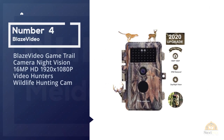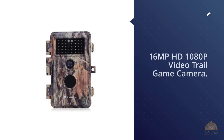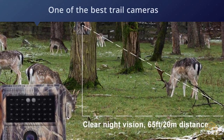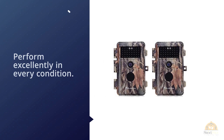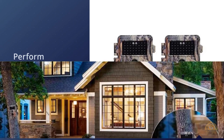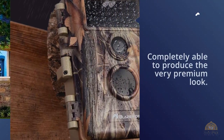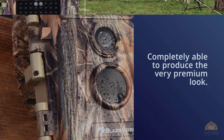Number four: Blaze Video game trail camera, night vision, 16MP HD 1920 by 1080p video, hunters wildlife hunting cam. The Blaze Video 16MP HD 1080p video trail game camera is one of the best trail cameras that can serve you excellent features in every condition. It comes with a dynamic and attractive design, looking premium from the very first look, which is an important consideration when purchasing any device.